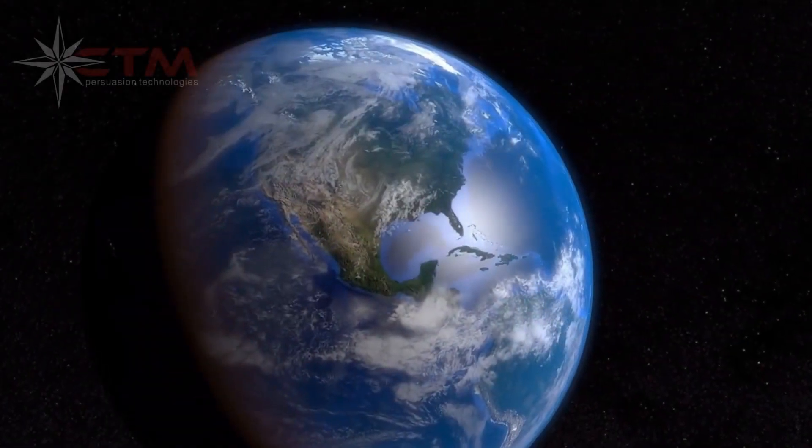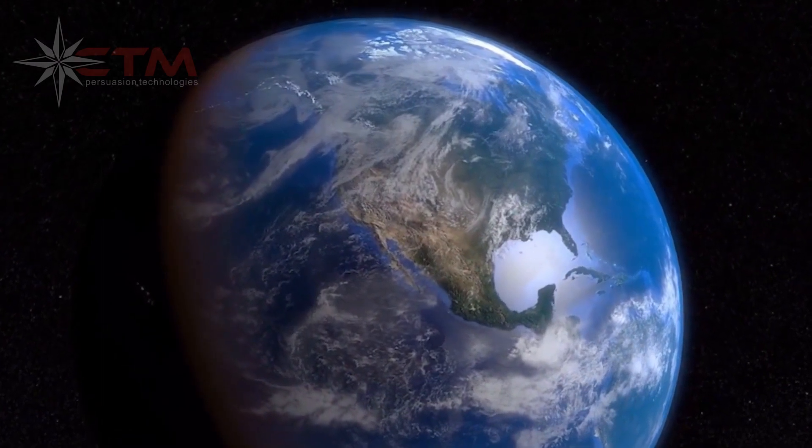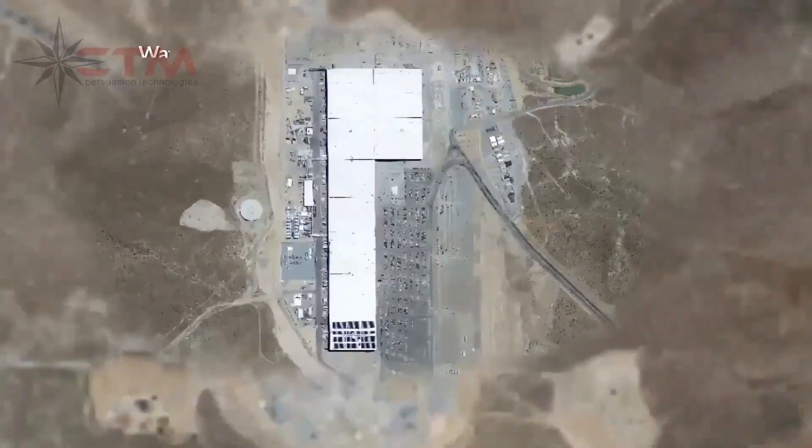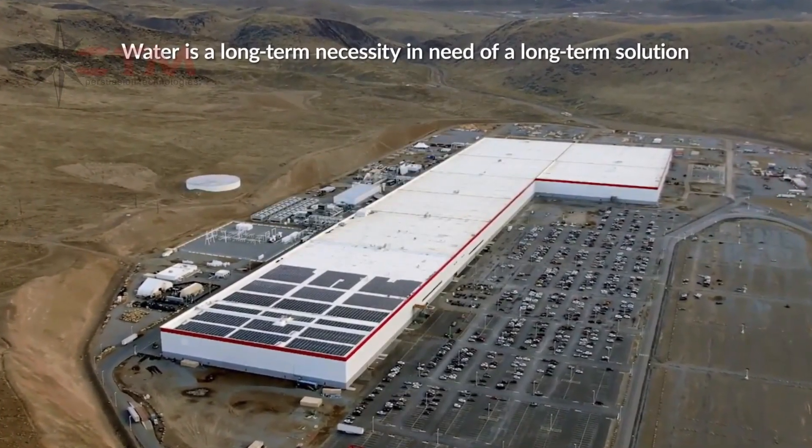Planet Earth has been called the Blue Planet due to the abundant water on its surface. Here on Earth, we take liquid water for granted. Water is a long-term necessity in need of a long-term solution.